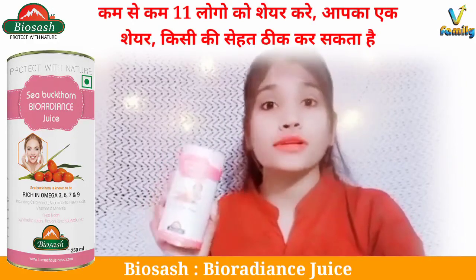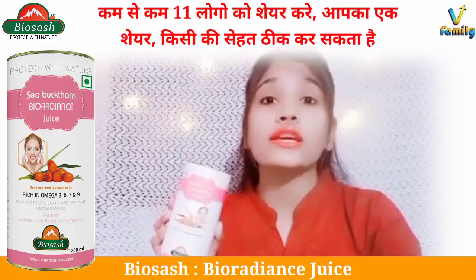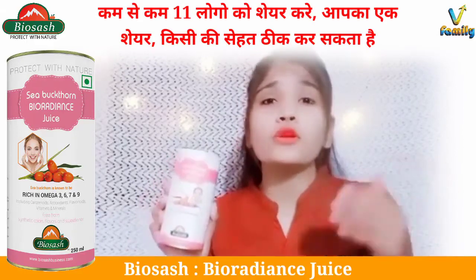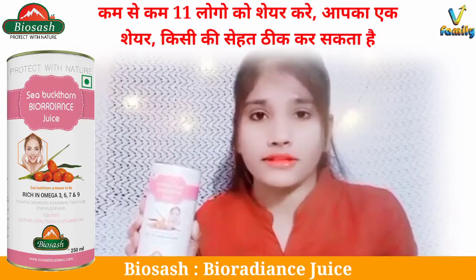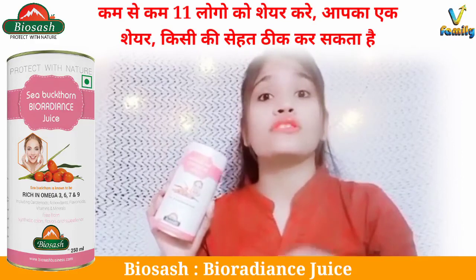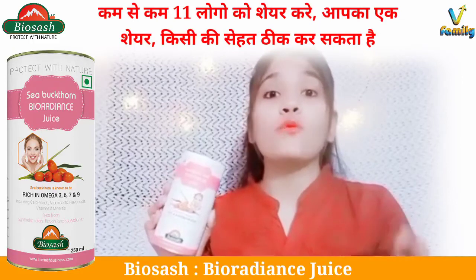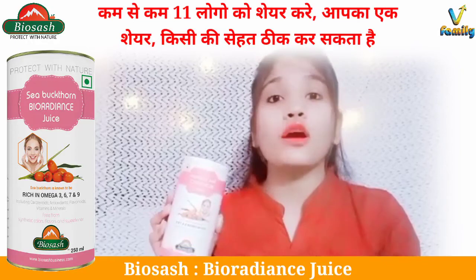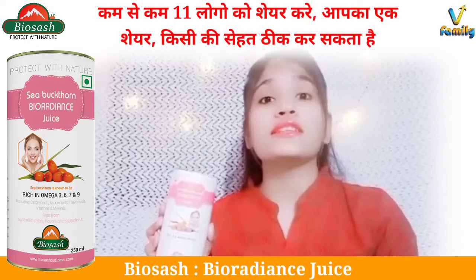Sea buckthorn contains 190 plus vitamins, minerals, omega-3, 6, 7, and 9. It contains SOD which protects our body completely and helps protect it from free radicals. The sea buckthorn berry oil is rich in omega-7, which protects our skin from wrinkles and is essential for glowing skin.